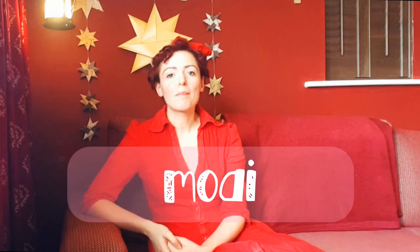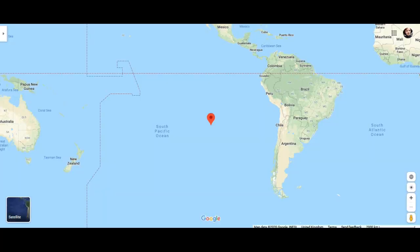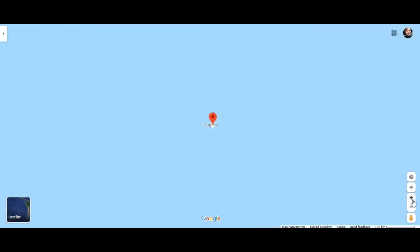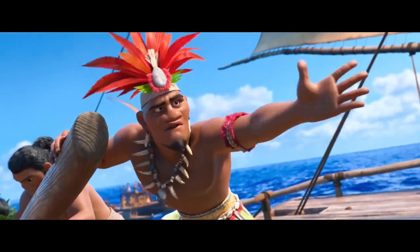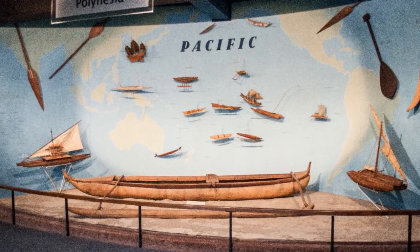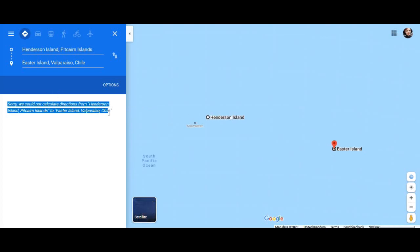These kinds of statues are called Moai and this one's name is Hoa Hakananaia, which means 'lost or stolen friend.' Easter Island is properly called Rapa Nui — it's in the Pacific Ocean, about half the size of the Isle of Wight. Polynesian people are amazing at boat building, navigation, currents and stars, and that is definitely true of the people on Rapa Nui. The next closest inhabited island is 1,300 miles away. They first arrived around 700 CE — just for reference, it would take Europeans another thousand years to make it to Rapa Nui.